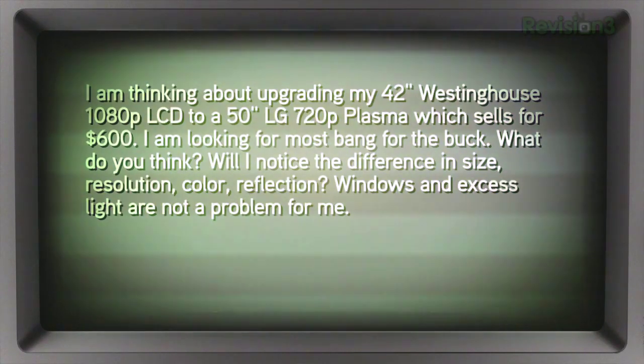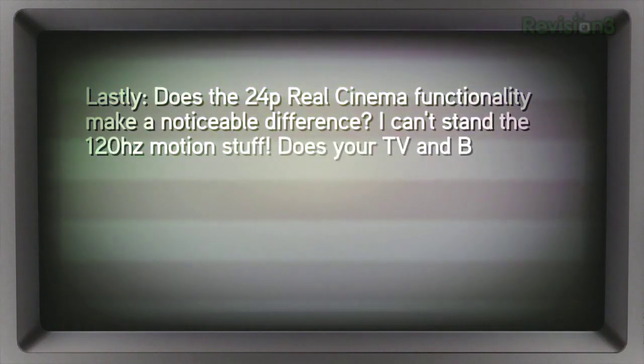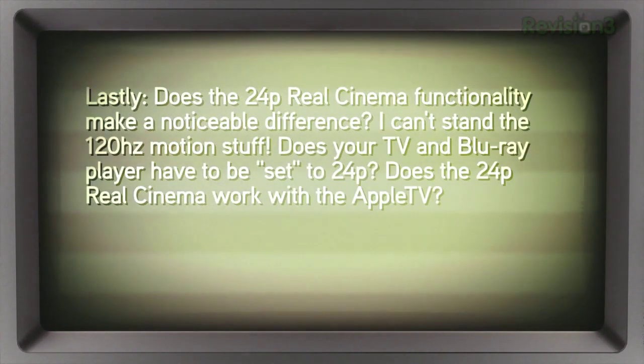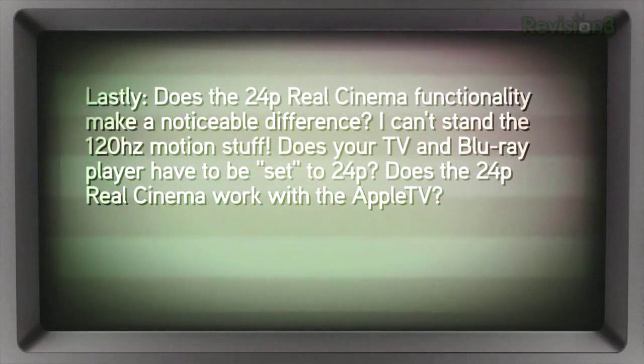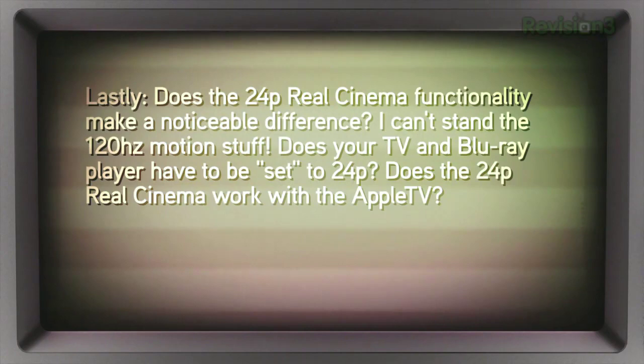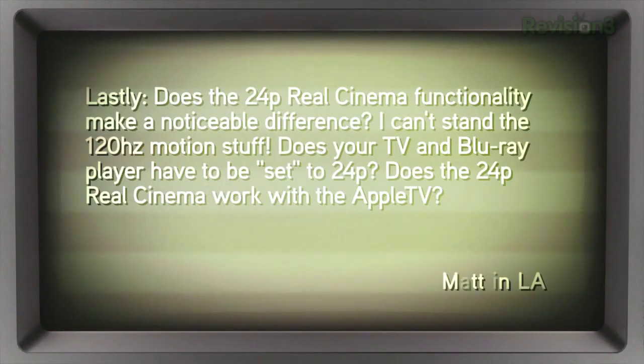I notice a difference in size, resolution, color, reflection. Windows and excess light are not a problem for me. Does the 24p Real Cinema functionality make a noticeable difference? I can't stand the 120 hertz motion stuff. Does your TV and Blu-ray player have to be set to 24p? Does the 24p Real Cinema work with the Apple TV? Thanks, Matt in LA.